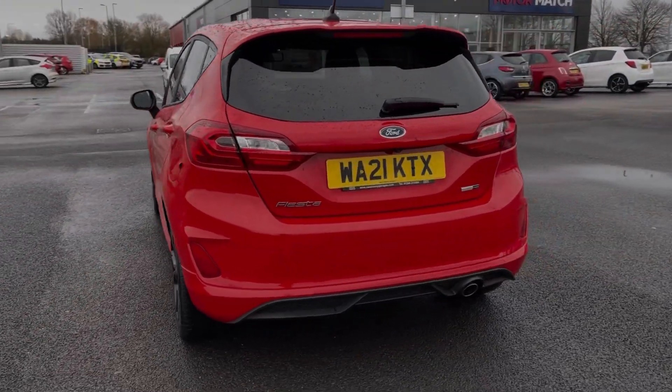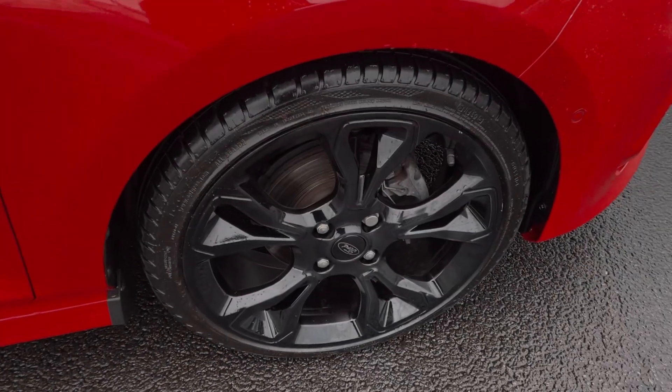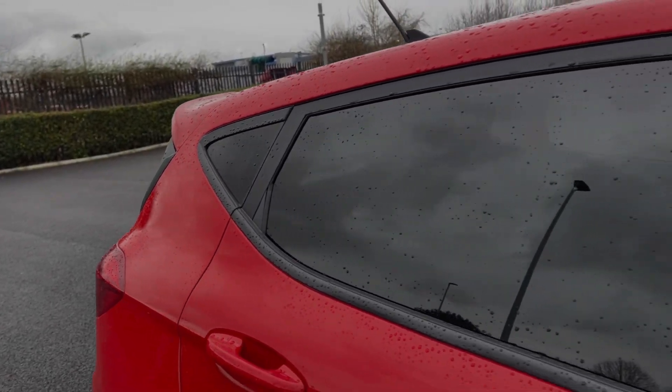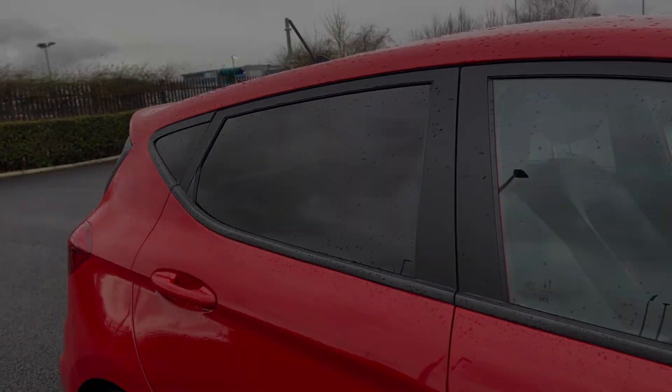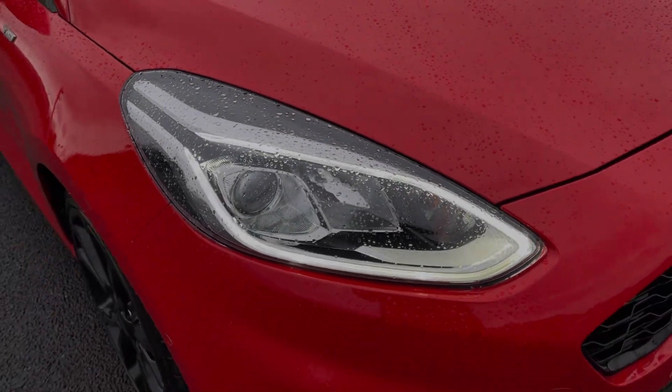The car comes finished in the fantastic Race Red gloss paintwork. Some of the key exterior features on this vehicle include the 18-inch ST-Line Gloss Black Alloys, which offer a contrasting look, in addition to the rear privacy glass you can see there. The car also provides automatic headlights, offering great visibility.